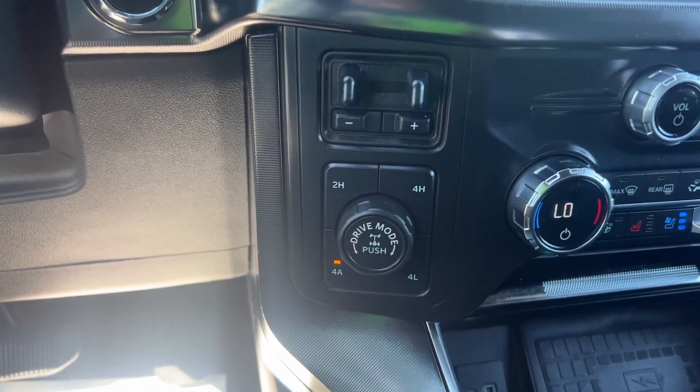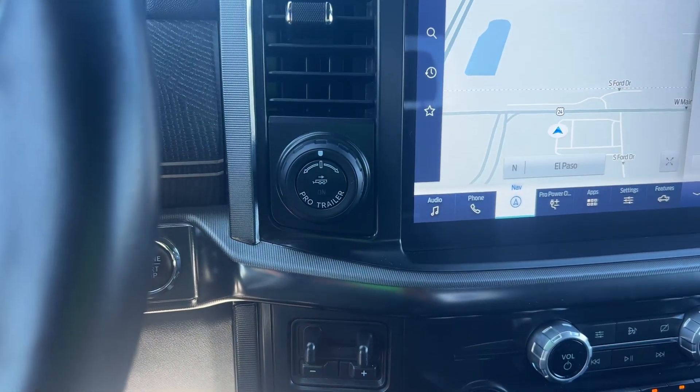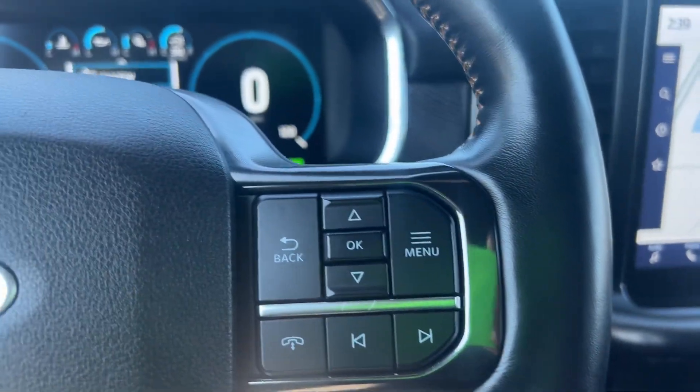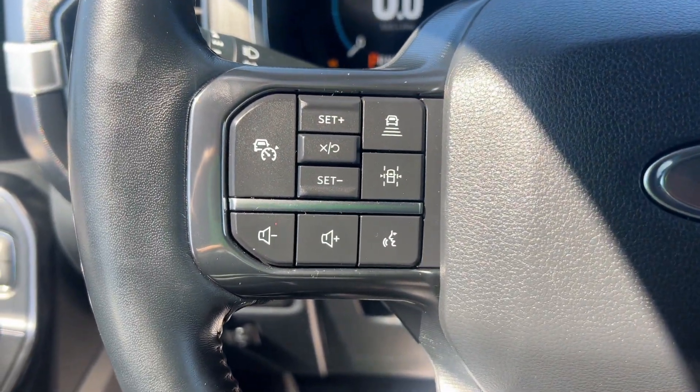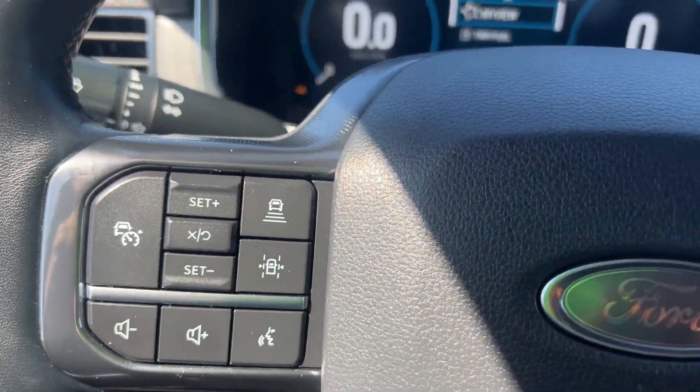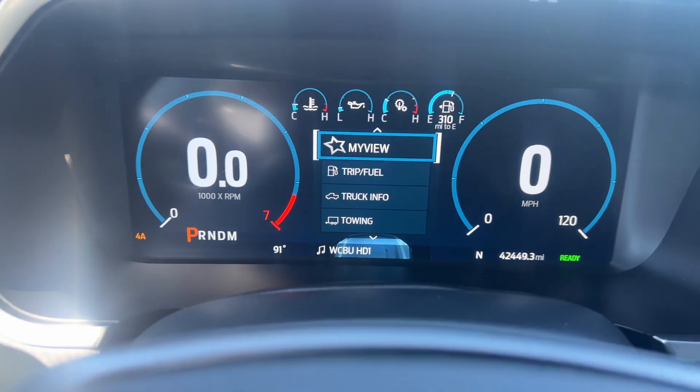Along with your rear locking axle, trailer brakes, pro backup assist, voice activated system, and lane assist along with your adaptive cruise control. The vehicle shows 42,000 miles listed.